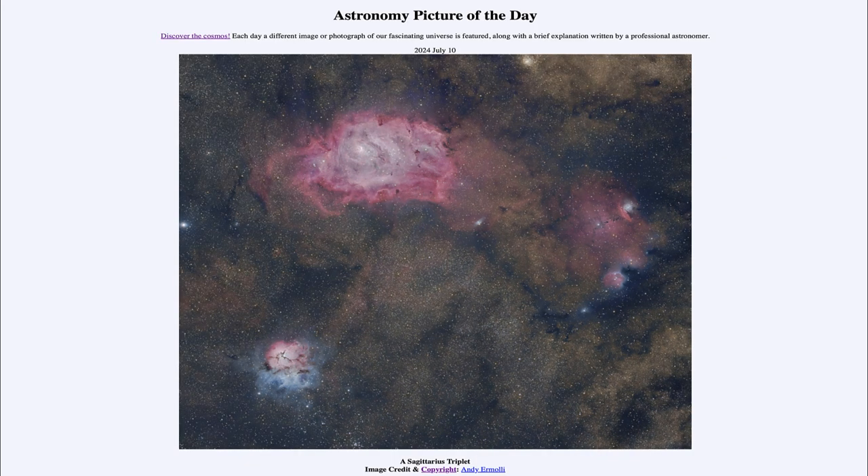So that was our picture of the day for July 10th of 2024. It was titled A Sagittarius Triplet. We'll be back again tomorrow for the next picture. So until then, have a great day everyone, and I will see you in class.